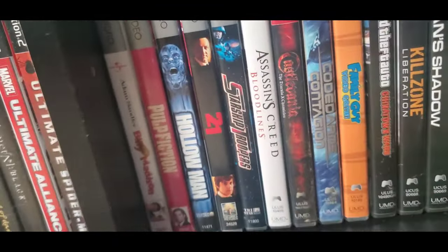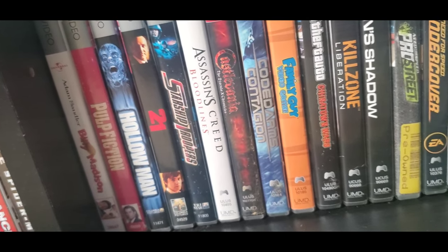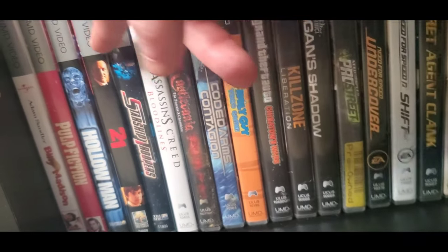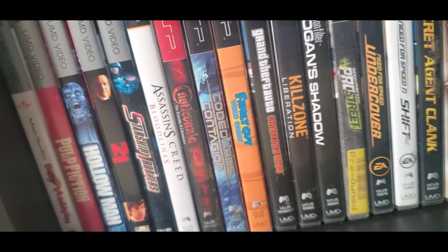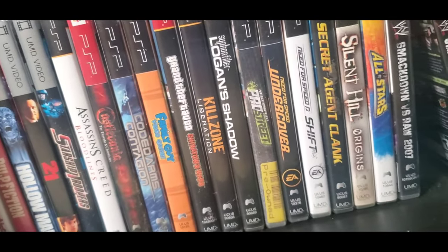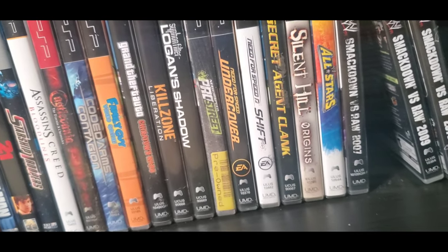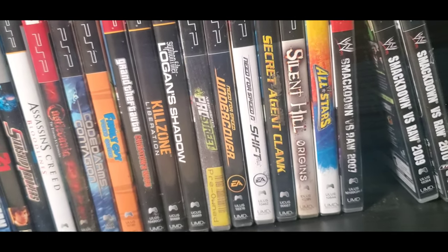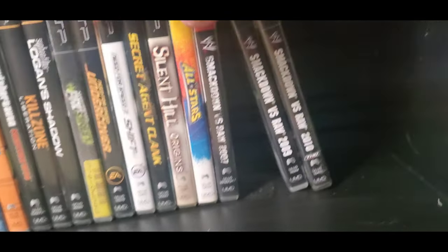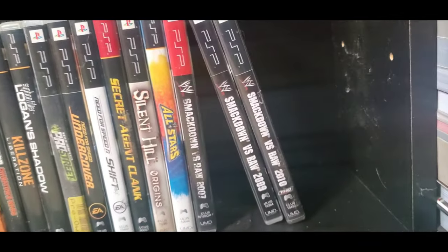Here are the PSP games: Pulp Fiction, Hollow Man, Assassin's Creed, Starship Troopers, Castlevania, even Family Guy on PSP — really fun game — Grand Theft Auto: Chinatown Wars, Killzone, Logan's Shadow, Need for Speed games, Secret Agent Clank — love that game — Silent Hill, and WWE games.